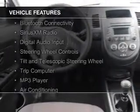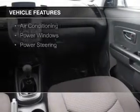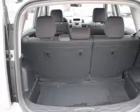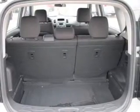The features include Bluetooth connectivity, Sirius XM satellite radio, digital audio input, steering wheel controls, a tilt and telescopic steering wheel, a trip computer, an MP3 player, air conditioning, power windows, and power steering.